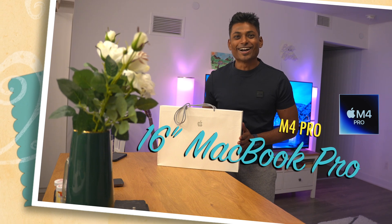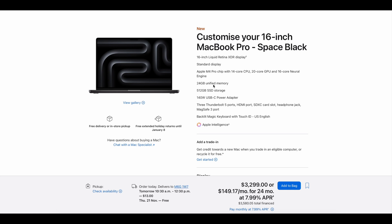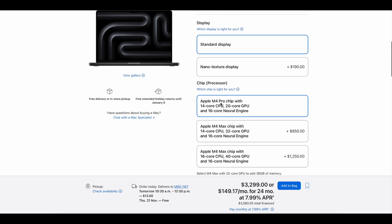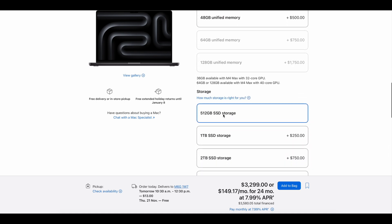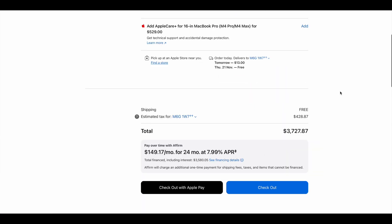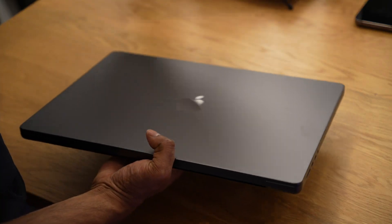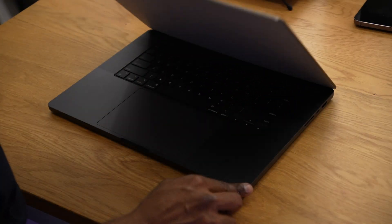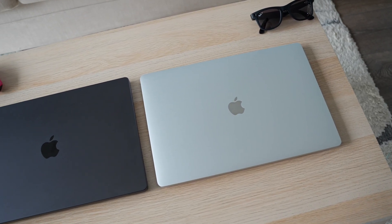MacBook Pro M4 Pro in the house! I finally picked up my M4 MacBook Pro from the Apple Store. The configuration I went for was the 16-inch M4 Pro with a 14-core CPU and 20-core GPU, 24 GB RAM, and 512 GB storage. The total cost came to about $3,730 Canadian dollars including taxes.